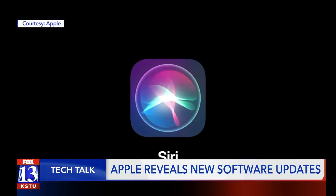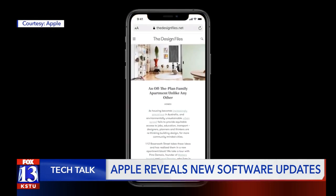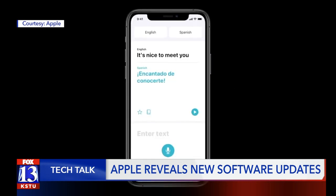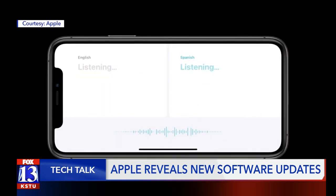Apple also went the extra mile by redesigning Siri. The smart assistant no longer takes up as much screen space and you can keep viewing other things. The new iOS also comes with its own Translate app that works offline and automatically detects languages in a two-way conversation.